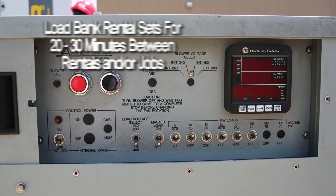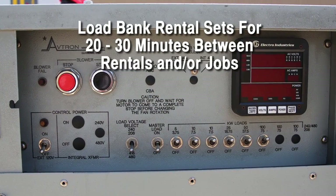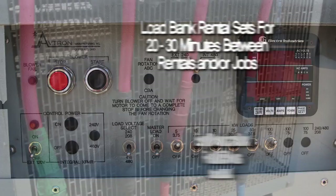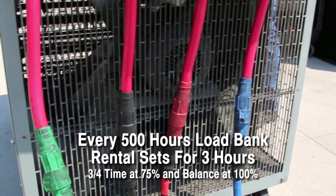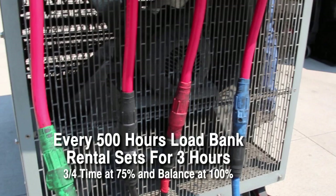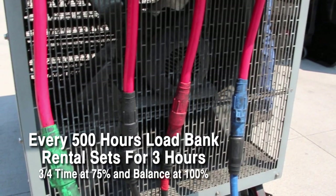Rental generators should be tested at 100% load for 20 to 30 minutes between rentals and/or jobs. Then they should be load tested for three hours — three-fourths of the time at 75% load and the rest at 100% load — every 500 hours.